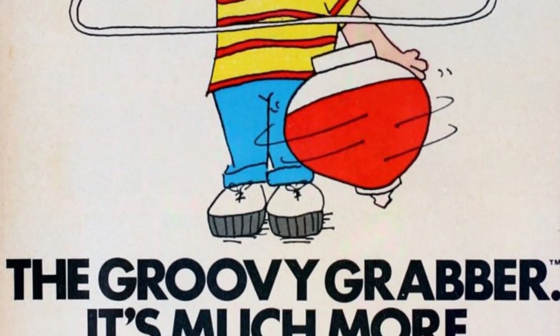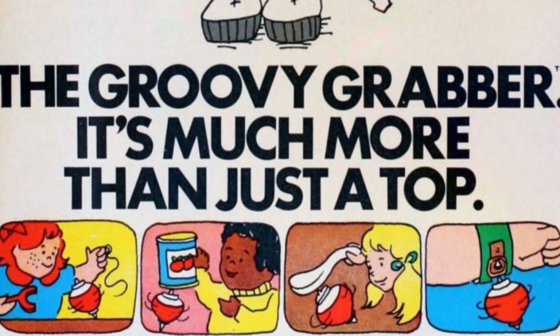Lots of little toys like this filled with fun for a while before being pushed to the bottom of the toy box.